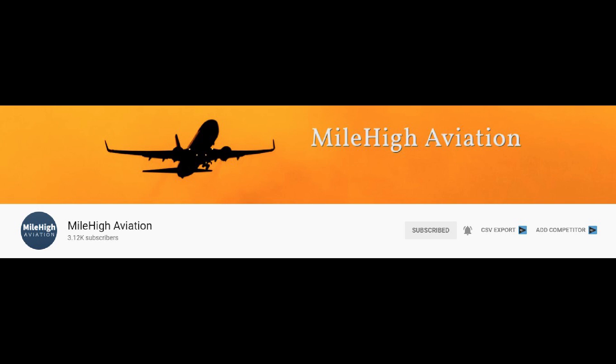Hello everybody, I am Mile High Aviation. I would like to thank Red River Aviation for letting me join in on today's video. I have my own YouTube channel all about aviation content — pretty much trip reports, everything aviation — so if you'd like to subscribe I would deeply appreciate that.